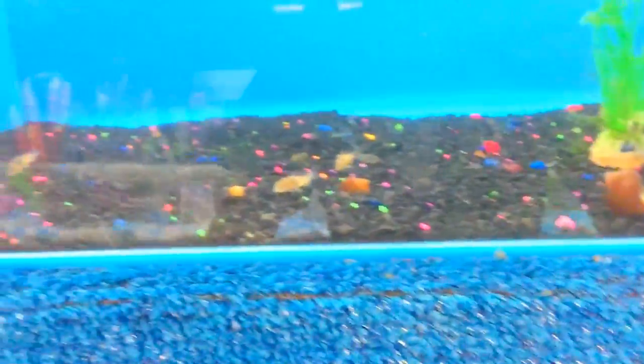Find them. There they are. Look how tiny they are. Six dollars though. Probably going to get some neon tetras for my betta fish. Something like that.